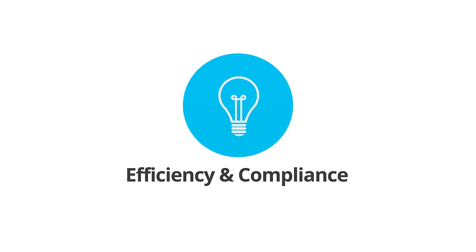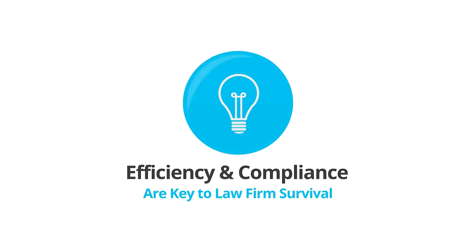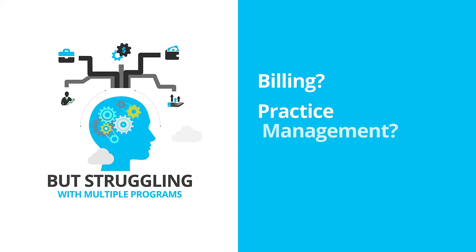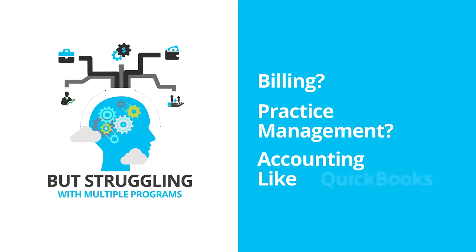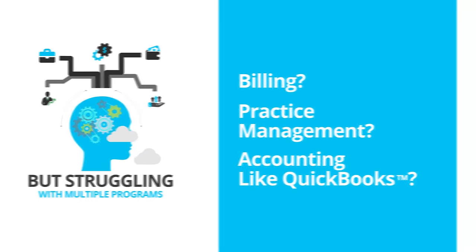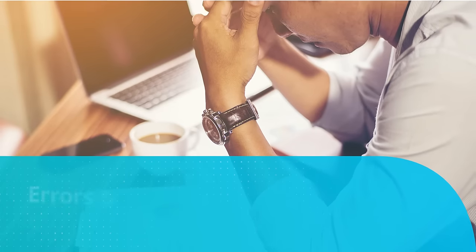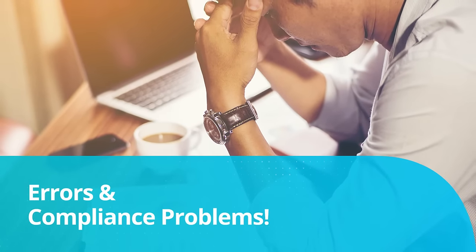Every lawyer knows that efficiency and compliance are key to law firm survival. But struggling with multiple programs, such as one program for billing, another for practice management, and yet a third program for accounting like QuickBooks, is definitely not an efficient way of working. And using so many independent programs opens the door to errors and compliance problems.